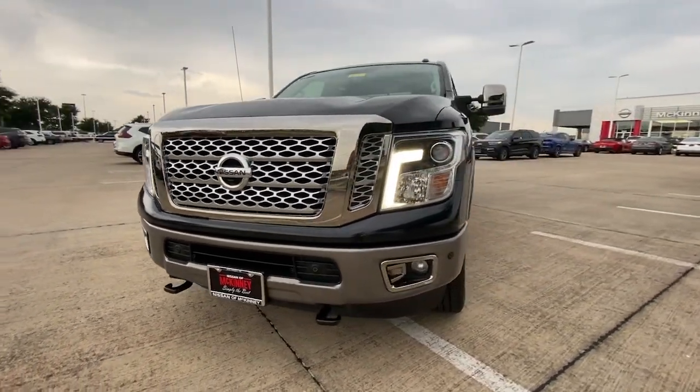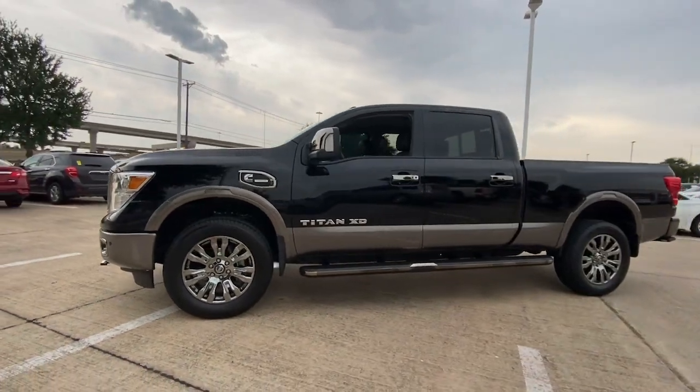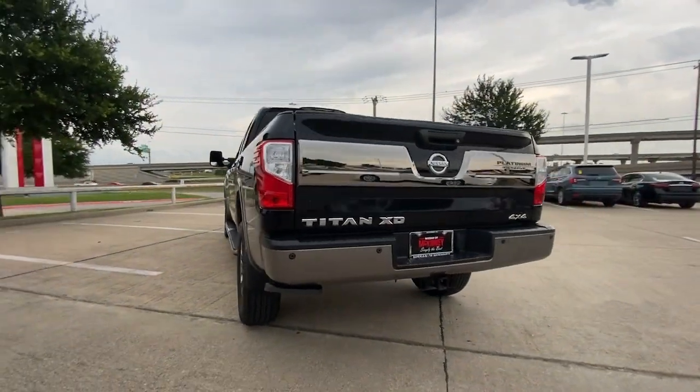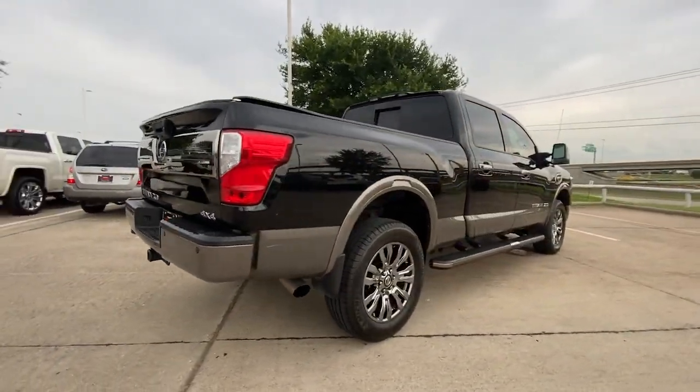Here is a wonderful 2018 Nissan Titan. This vehicle is an outstanding buy with fewer than 100,000 miles on the odometer. The bold styling of this powerful Titan is just the start. This full-size pickup delivers the strength and capability you need to meet the challenge.